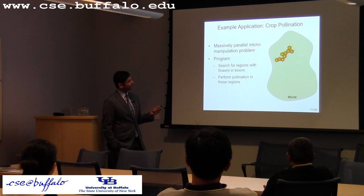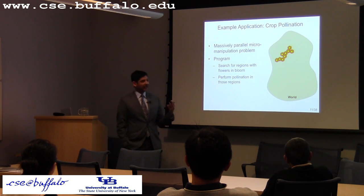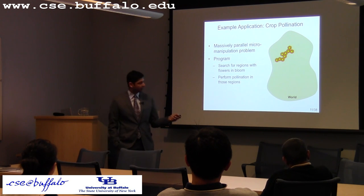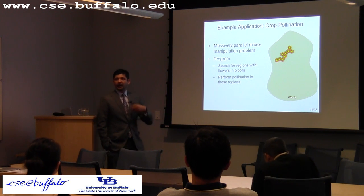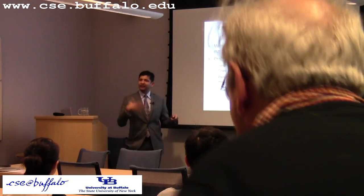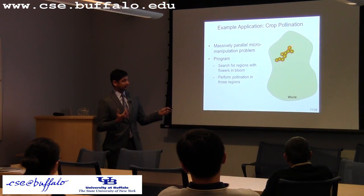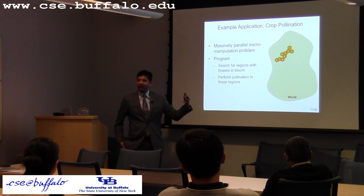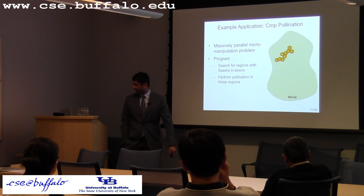Throughout the talk, I use crop pollination as a driving application. If you think of this as the world, the application is that the MAVs need to go out and look for where the flowers are — shown in blue — and then go do the task of pollination in that area.